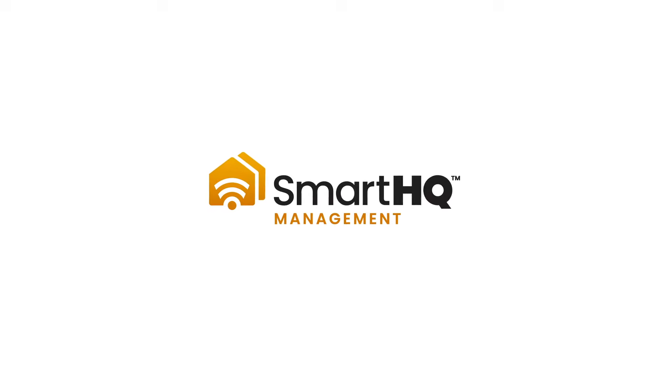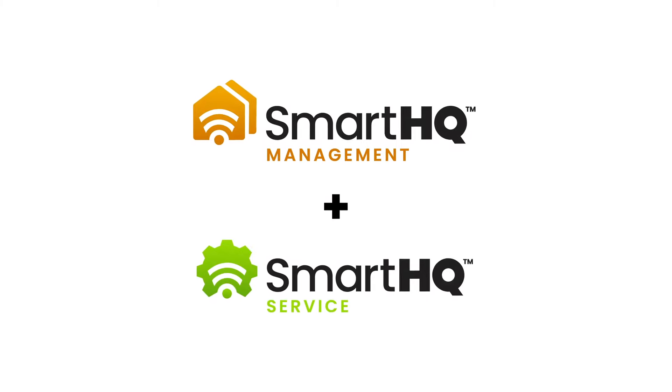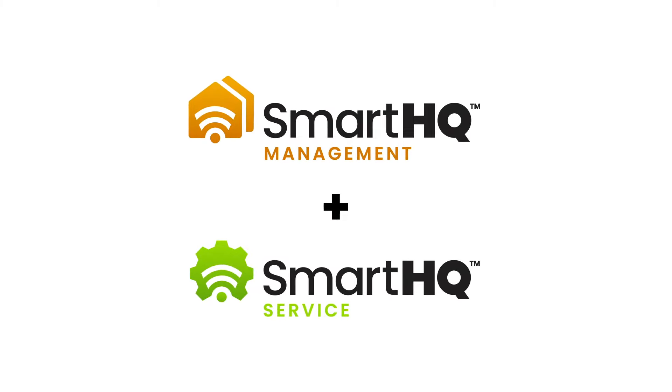Smart HQ Pro is made up of Smart HQ Management, the industry's most powerful remote monitoring solution for appliances, and Smart HQ Service, the only appliance service tool of its kind.